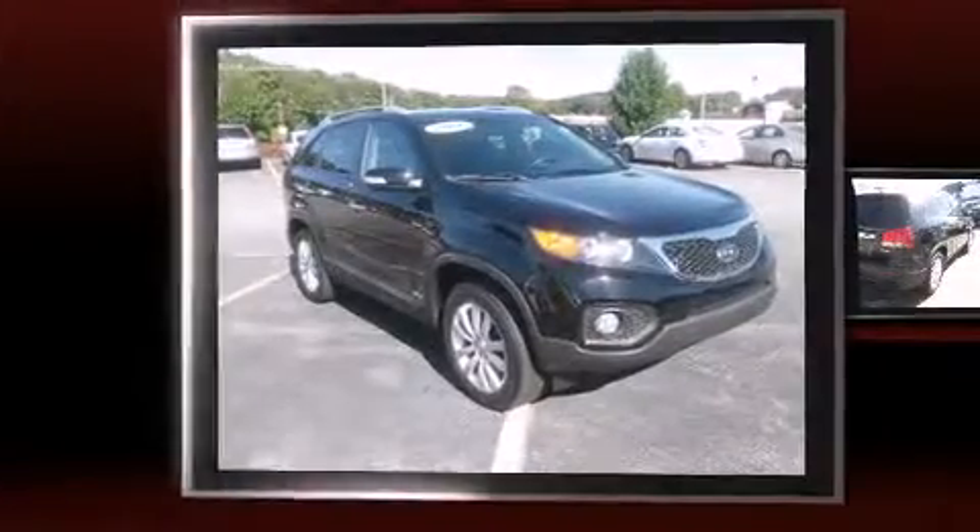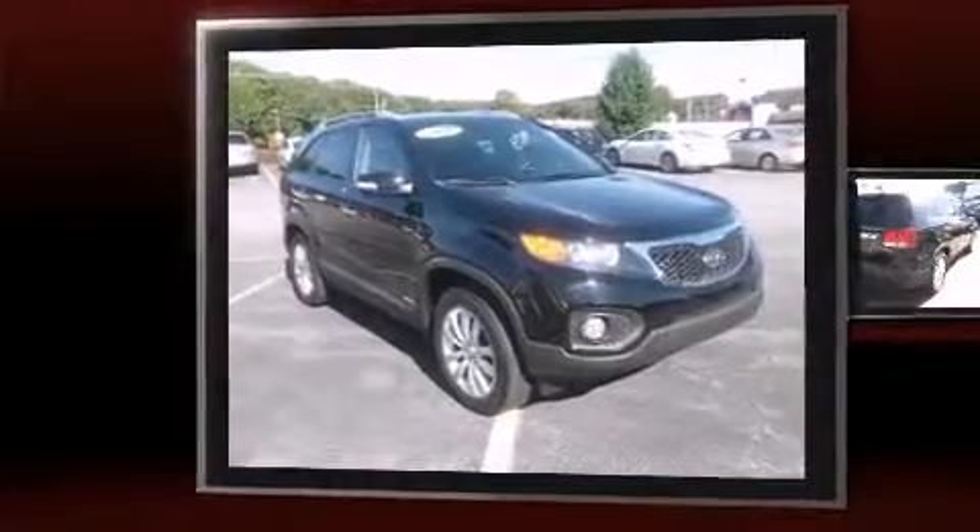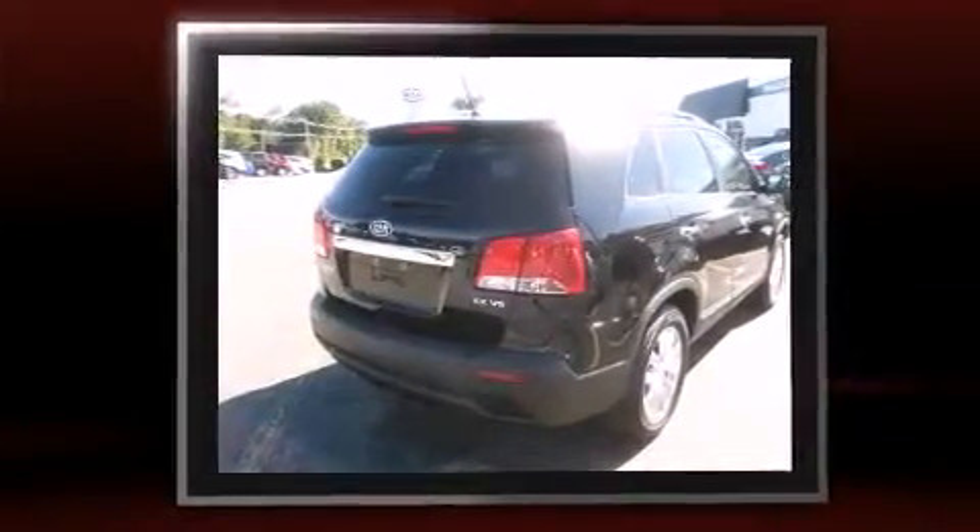Climb inside the 2011 Kia Sorento. With less than 30,000 miles on the odometer, this four-door sport utility vehicle prioritizes comfort, safety, and convenience.